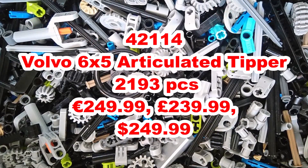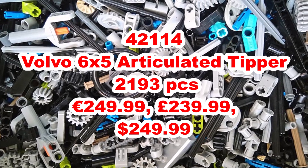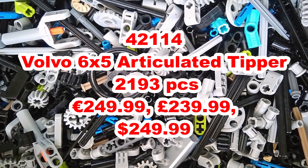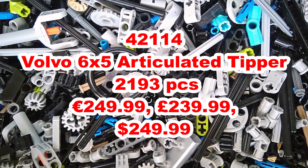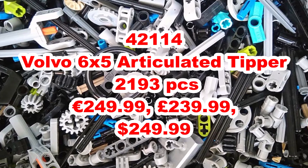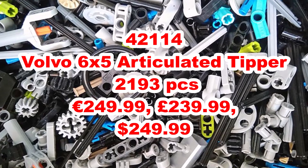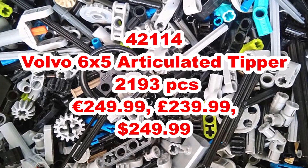The next one is probably one of the classic LEGO Technic sets that people think of when you say LEGO Technic. It's 42114, the Volvo 6x5 articulated tipper, including 2,193 pieces, and it's going to retail for £240, €250 and $250. An expensive set, but not the most expensive one. I remember when I was little, my friend had a tipper like this and they're really fun — you can tip the stuff out and move them along. Whether this uses Control Plus we don't know yet, but I'm sure it'll use power functions if not.